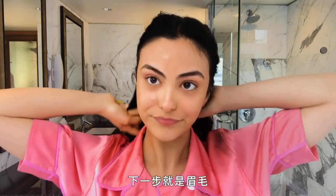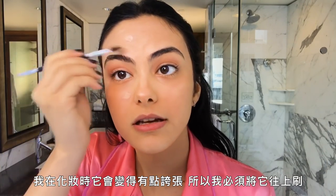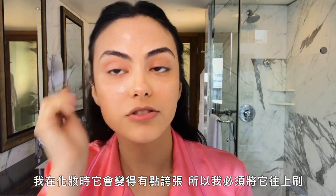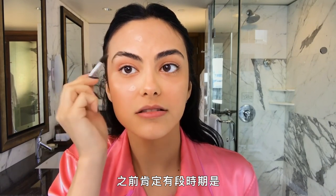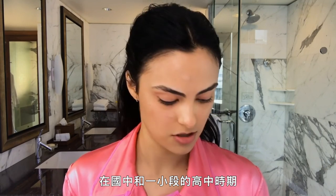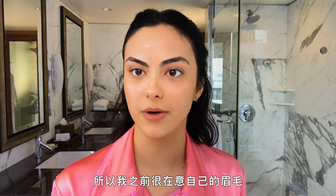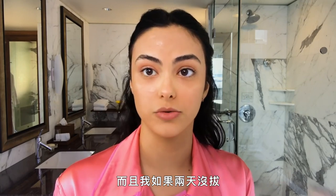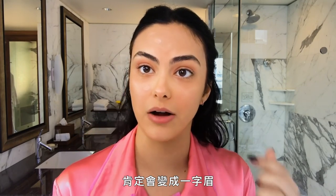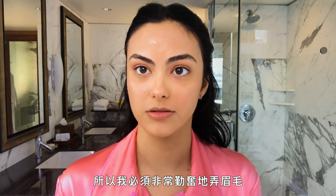Next step would be the brows. Gotta focus on the brows. They get kind of crazy as I'm doing my makeup, so I gotta brush them up. There's definitely a phase in junior high and a little bit through high school where thin brows were the thing and people were plucking the hell out of their brows. So I used to be kind of self-conscious of my brows, and also if I don't tweeze for two days, I definitely start to get a unibrow. So I have to be very diligent about my brows. I'm constantly maintaining them.